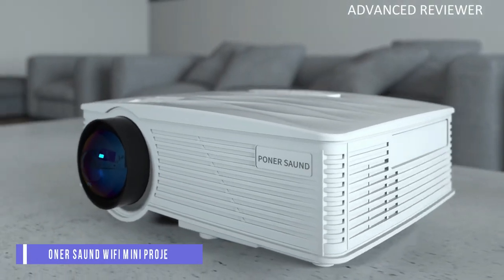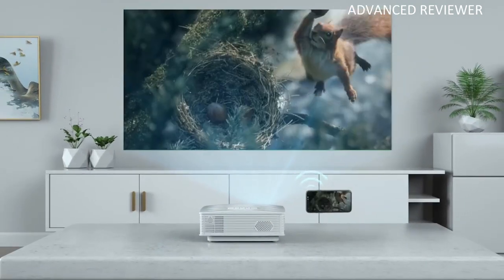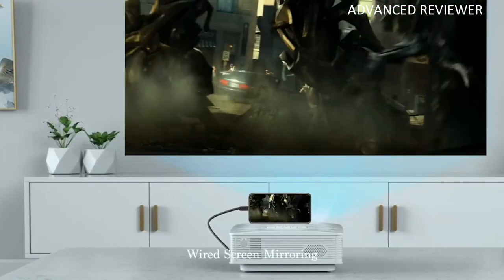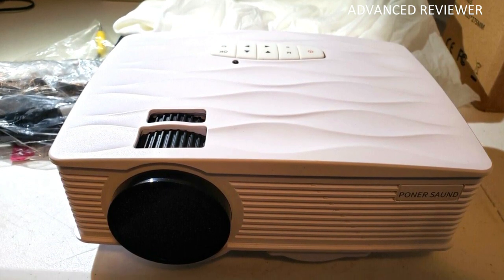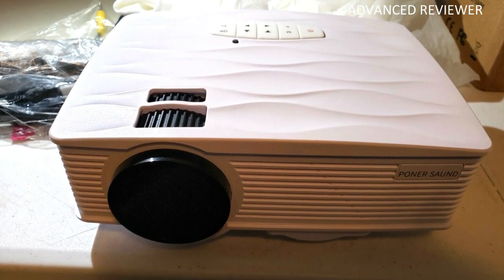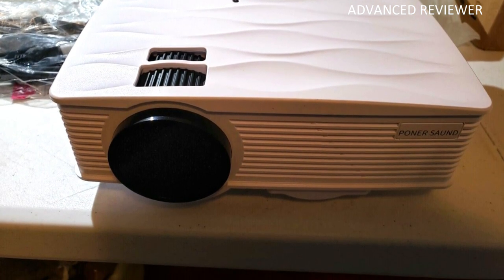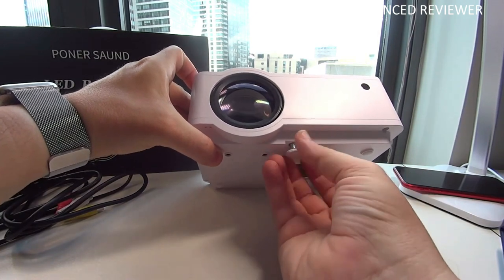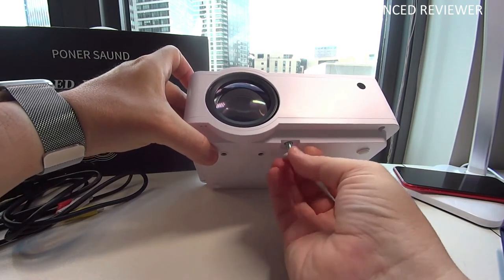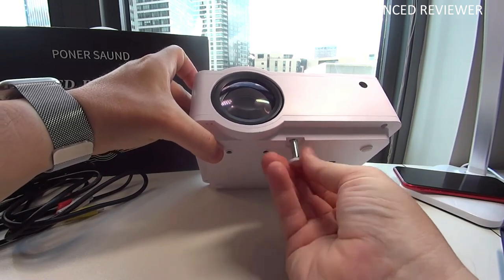Number 3: Ponersong G16 Wi-Fi Mini Projector. The Ponersong G16 has HD-ready quality with wireless technology. It offers a full HD resolution of 1280x720 and 1920x1080. The Mini Projector has a high luminosity of 5500 lumens and a strong contrast ratio of 5500:1. This makes it ideal for use in daylight.